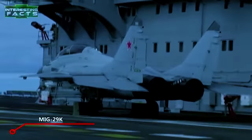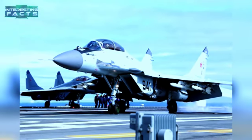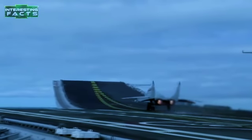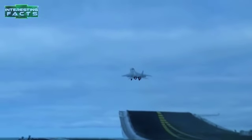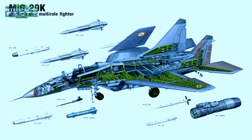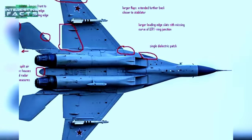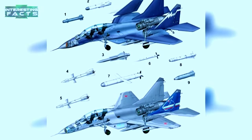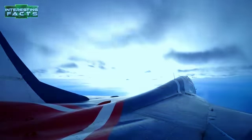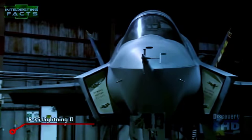MiG-29K: The Mikoyan MiG-29K is a Russian all-weather carrier-based multi-role fighter aircraft developed by the Mikoyan Design Bureau. It is powered by two Klimov RD-33MK afterburning turbofans producing 19,800 pounds of thrust each. It has a maximum speed of Mach 2-plus — 2,200 km/h or 1,370 mph at high altitude, and Mach 1.13 or 1,400 km/h at lower altitude. Armed with one 30mm GSh-30-1 autocannon with 150 rounds and eight hardpoints carrying air-to-air, anti-ship, anti-radiation missiles, and guided bombs, it is an older-generation fighter likely to be replaced by the Su-57.